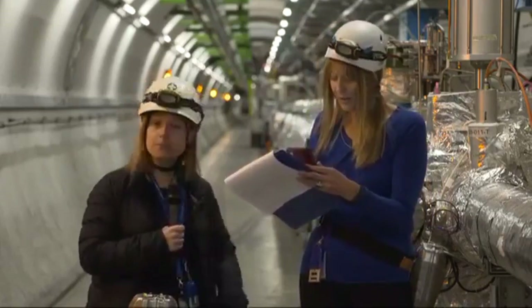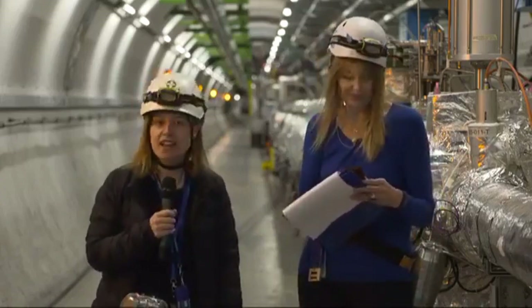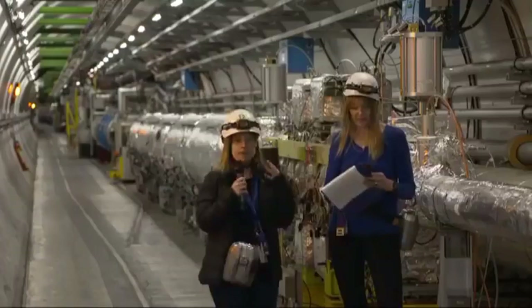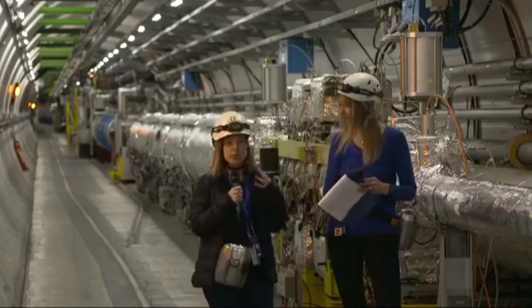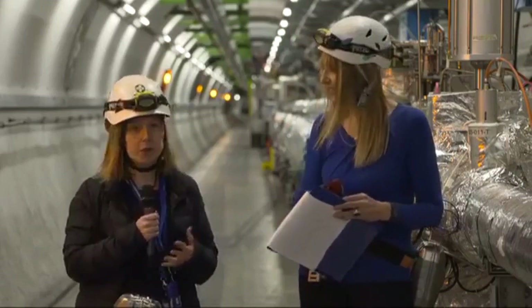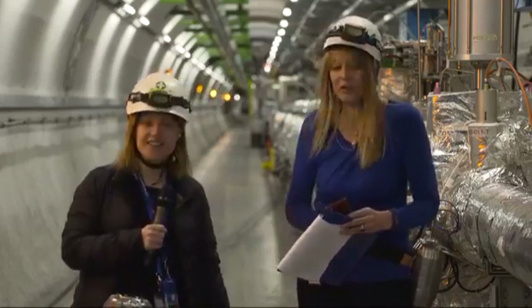Kevin asks: if you could choose one thing you would like to be able to discover, what would it be? As an experimental particle physicist, I'm ready for anything. I hope we find many things, especially new particles, but I really don't have any favorites. Whatever is there, I will be happy to find it — something new that is not even foreseen by theory would be a dream.